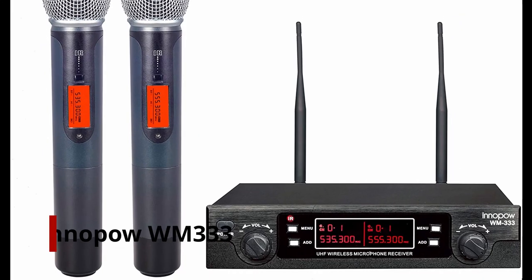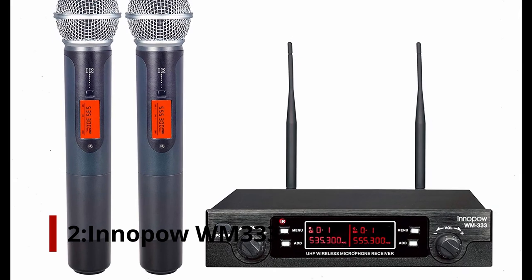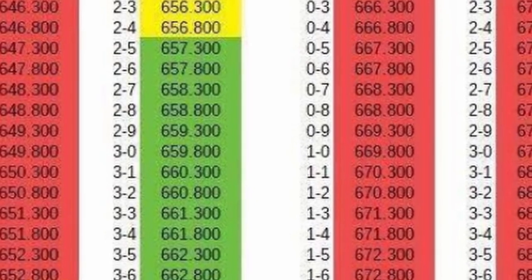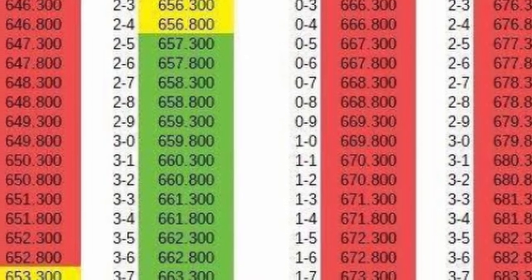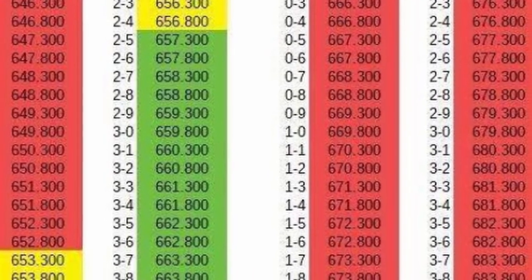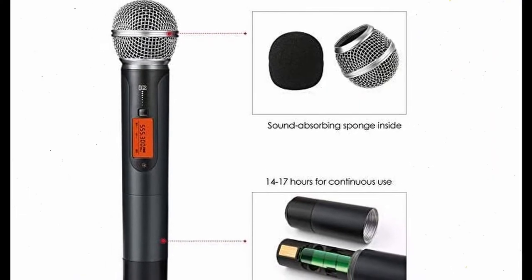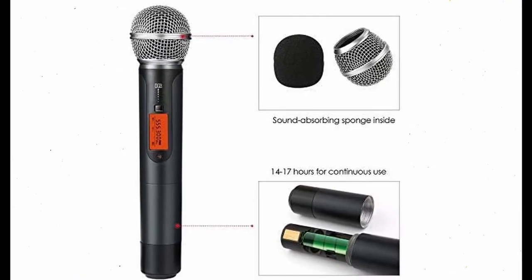At number 2: Anapo WM333. Professionally, you'll want to look at the Shure or Sennheiser systems mentioned above, but let's face it, they're out of reach for most people's budgets. If you don't have the money to spend, this reasonably priced device from Anapo speaks volumes about what's available at the lower end of the market.